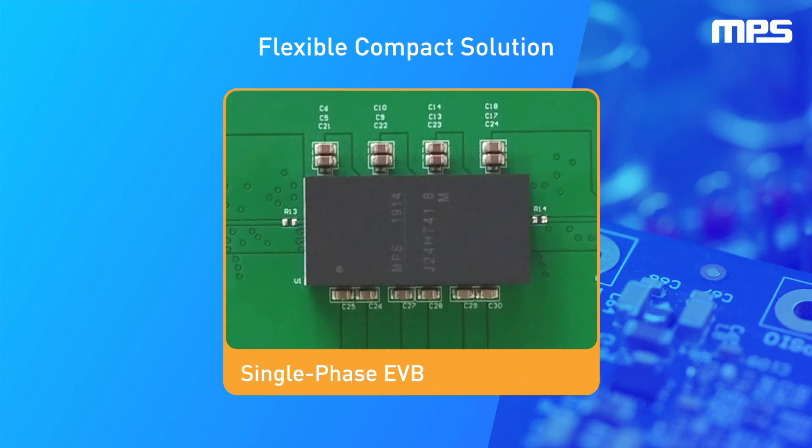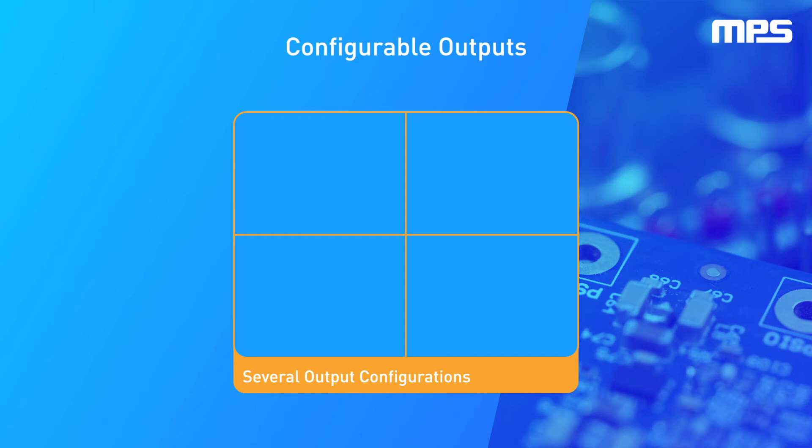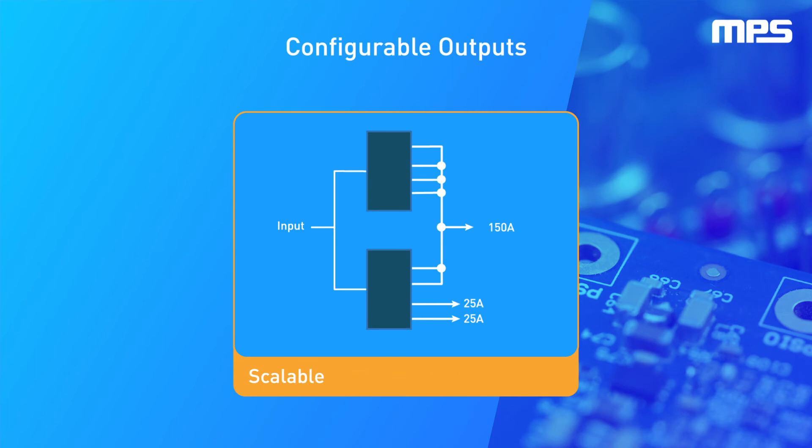This high current solution is a quad 25 amp output in a single 15 millimeter by 30 millimeter BGA package with excellent thermal performance and output current flexibility. The outputs can be configured ranging from four 25 amp outputs to a single 100 amp output, scalable up to 800 amps.